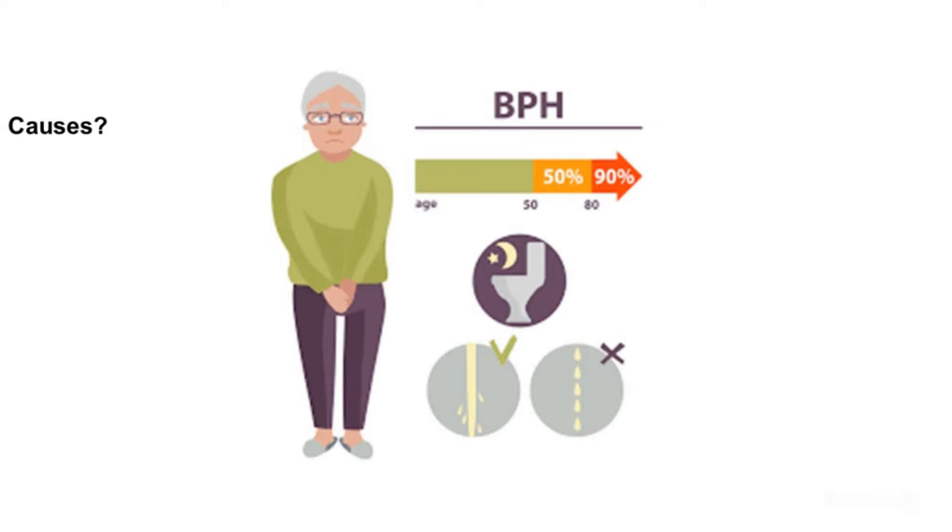Now let's see the causes. The causes of Benign Prostatic Hyperplasia are not entirely clear. It mainly occurs in older men. Hormone changes are thought to play a role — hormones from the testes may be the main factor. As men age, the amount of active testosterone in the blood declines while estrogen levels stay the same. BPH may occur when these hormone changes trigger prostate cell growth.